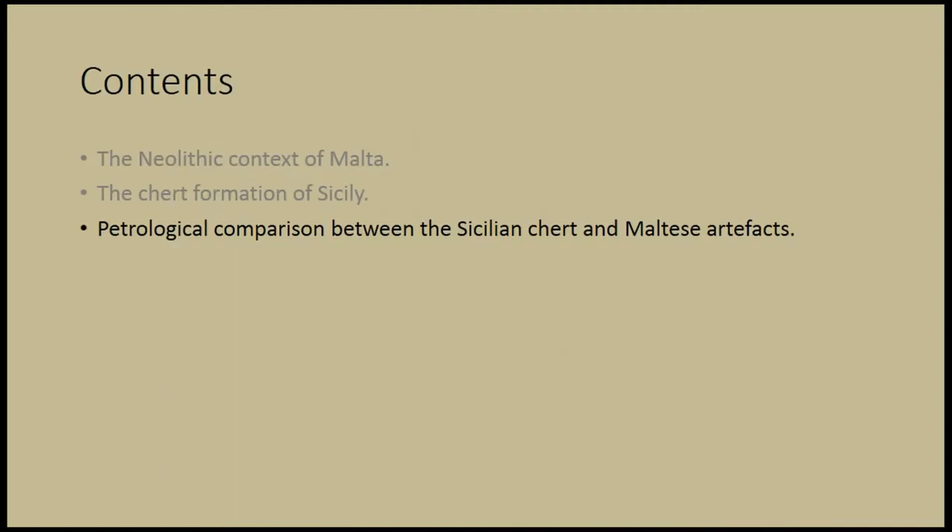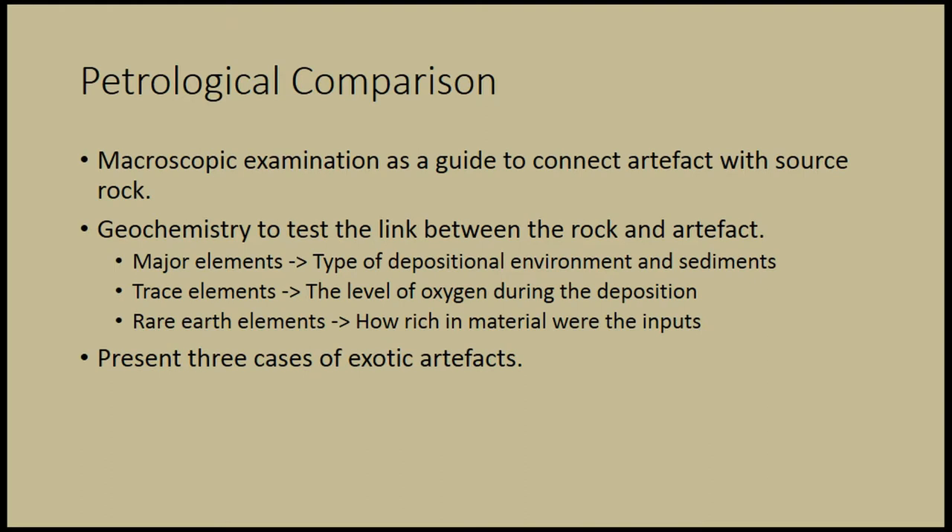Now moving to my third part, where I need your patience, is the petrological comparison, which is based on two main axes. The first is macroscopic examination, which I use as a guide to connect artifacts with rock source, and second, geochemistry, which I use to prove if this link between rock and source actually exists. I do that by using major elements to examine the type of depositional environment and sediments of the rock, trace elements to examine the level of oxygen during deposition, and rare earth elements, which suggest how rich in material were the inputs during deposition.